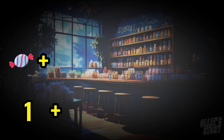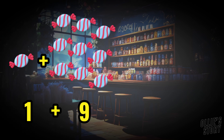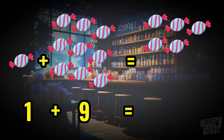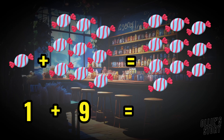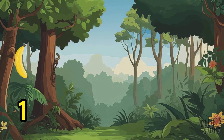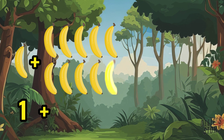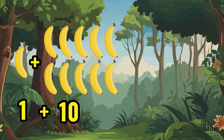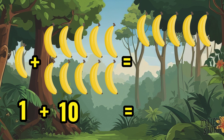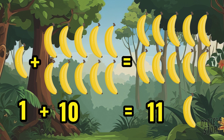One candy plus nine candies equals ten candies. One banana plus ten bananas equals eleven bananas.